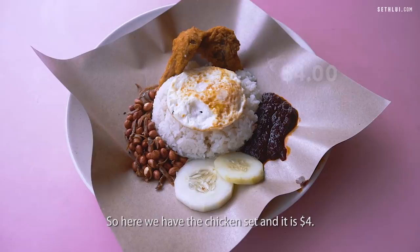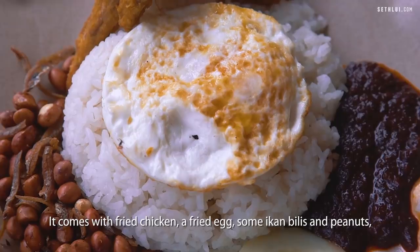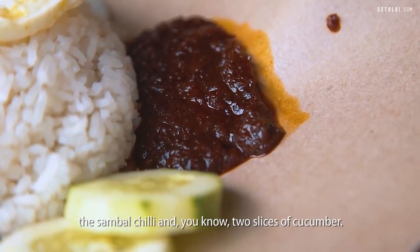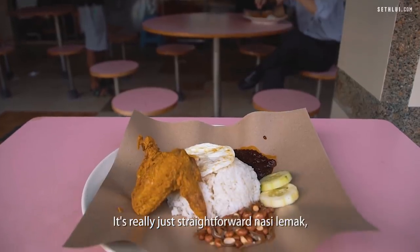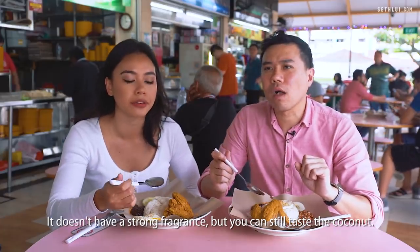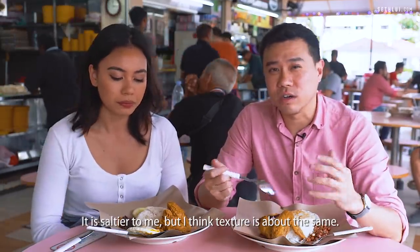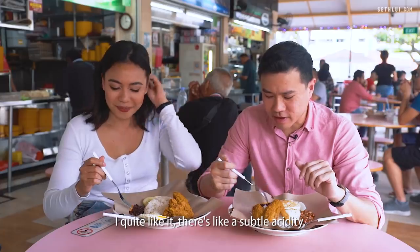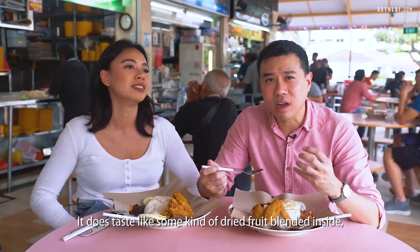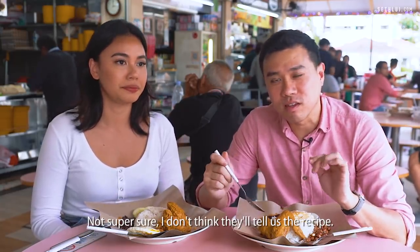Here we have the chicken set and it is $4. It comes with fried chicken, a fried egg, some ikan bilis and peanuts, sambal chili, and two slices of cucumber. It's really just straightforward nasi lemak — they're not trying to do anything fancy. The rice doesn't have a strong fragrance but you can still taste the coconut, and it's a bit saltier. The sambal is pretty unique — there's a subtle acidity and it's spicy. It tastes like some kind of dried fruit blended inside, like raisin or prune.